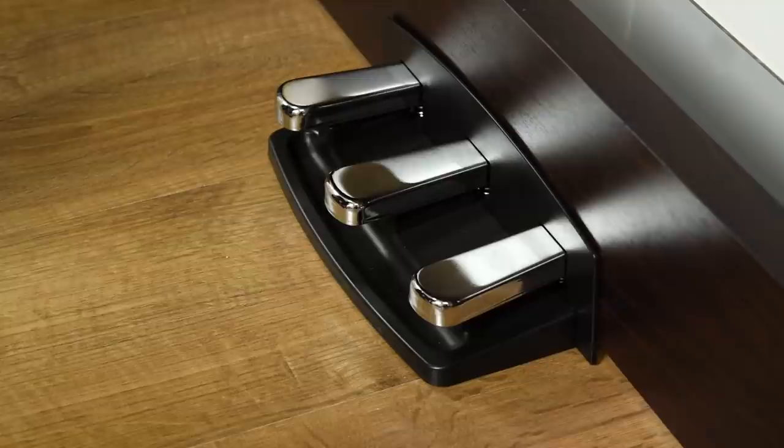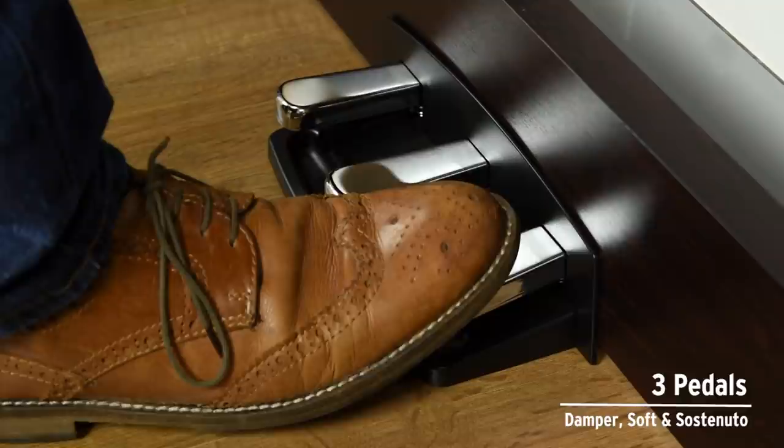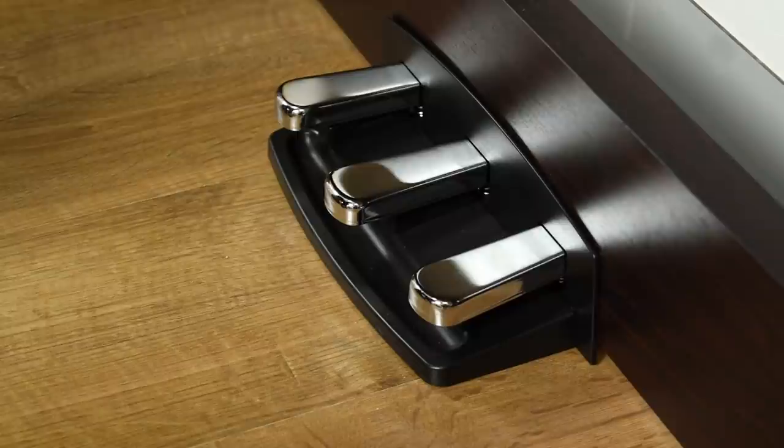A full complement of three pedals offers damper, soft and sostenuto, with half-pedaling available on the damper and soft pedals for even more detailed expression.